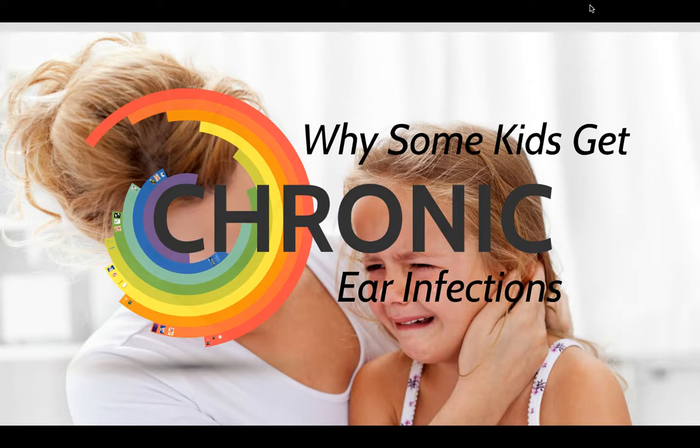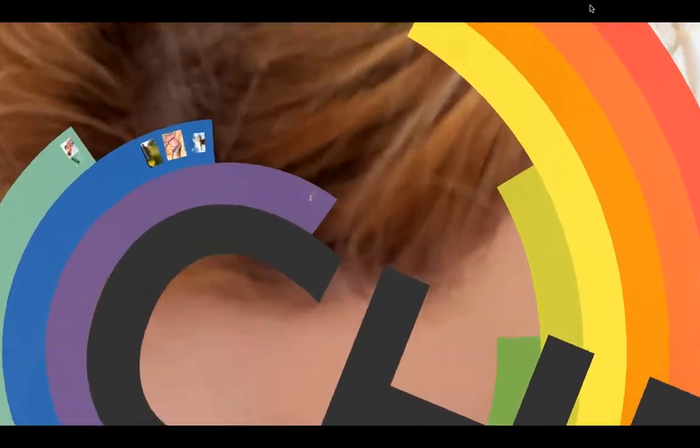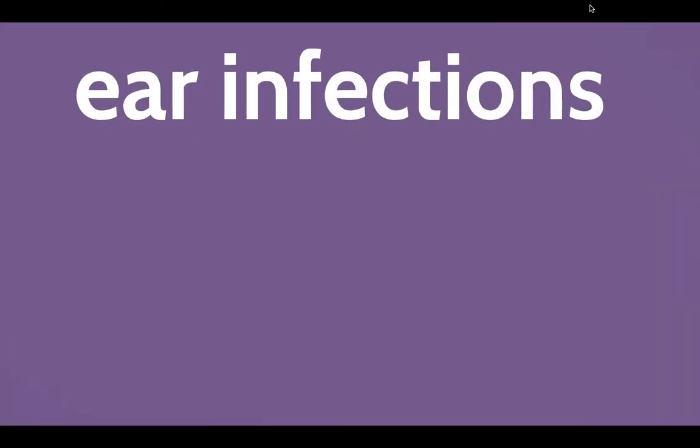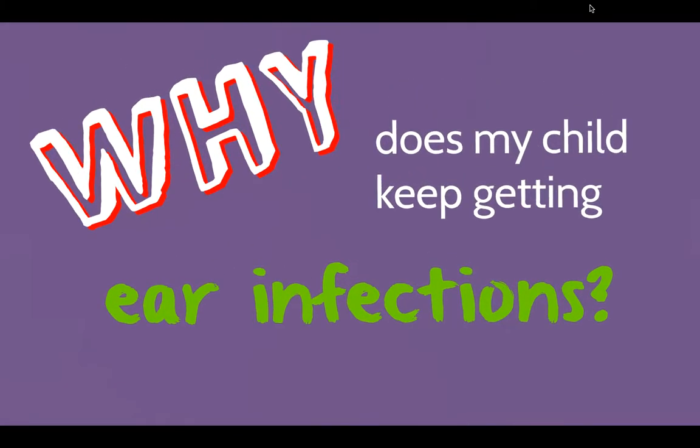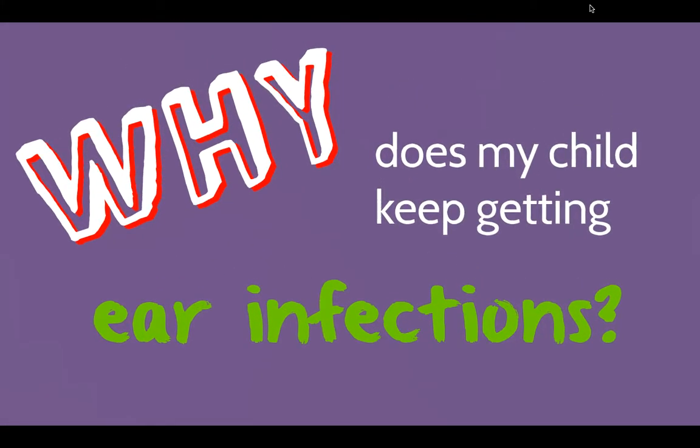Hi everyone, Dr. Dave Hansen here with a short video explaining why some kids get chronic ear infections and others don't. We should clarify that ear infections may be common, but that doesn't make them normal. So why does your child keep getting ear infections?